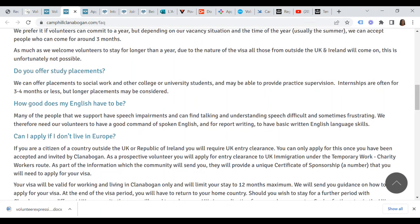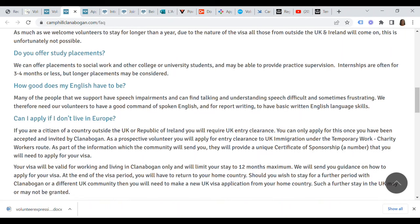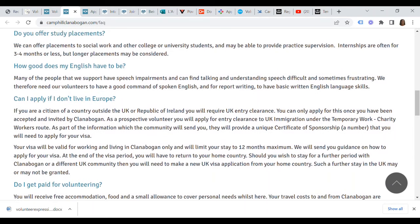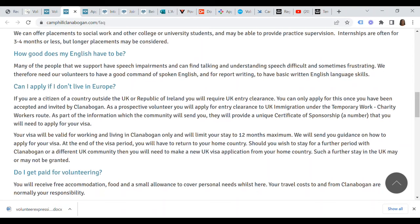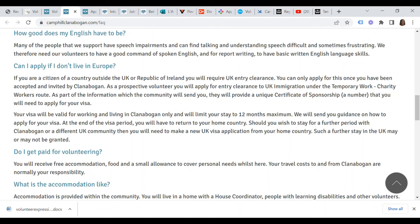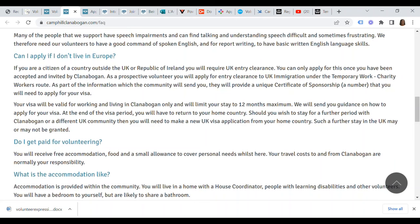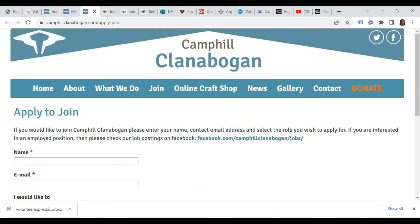Should you wish to stay for a further period with Clanabogan or a different UK community, you will need to make a new UK visa application from your home country — such a further stay may or may not be granted. In terms of payment, you will receive free accommodation, food, and a small allowance to cover personal needs whilst in the UK. Your travel costs to and from Clanabogan are normally your own responsibility. You will have a bedroom to yourself but are likely to share a bathroom.